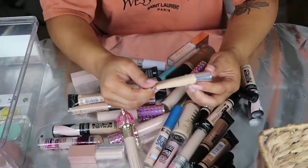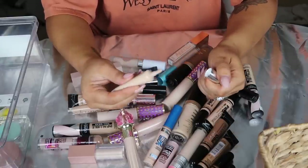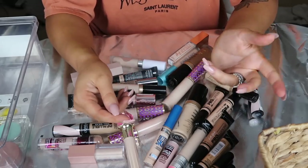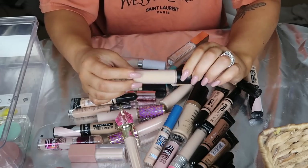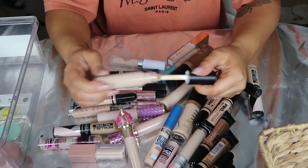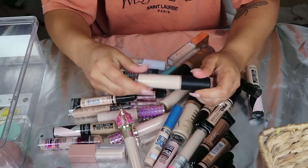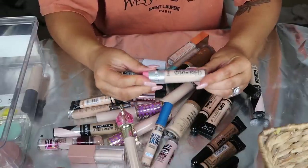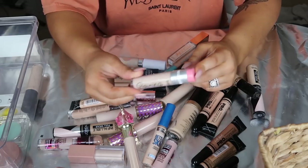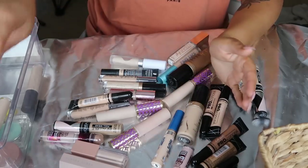I have this Clinique Beyond Perfecting Super Concealer. This is really, really old and I just don't care for the formula, so I'm going to toss this. Then I have an e.l.f. Camo Concealer - love this one, I've talked about it in a few videos. I think it's a really great concealer and I'm definitely going to keep this for any of my drugstore videos. I'm obsessed with this new Benefit Cakeless Boing Concealer - it's so, so good and the packaging is adorable. Definitely saving this. Two Jeffree Star Concealers - those are staying.